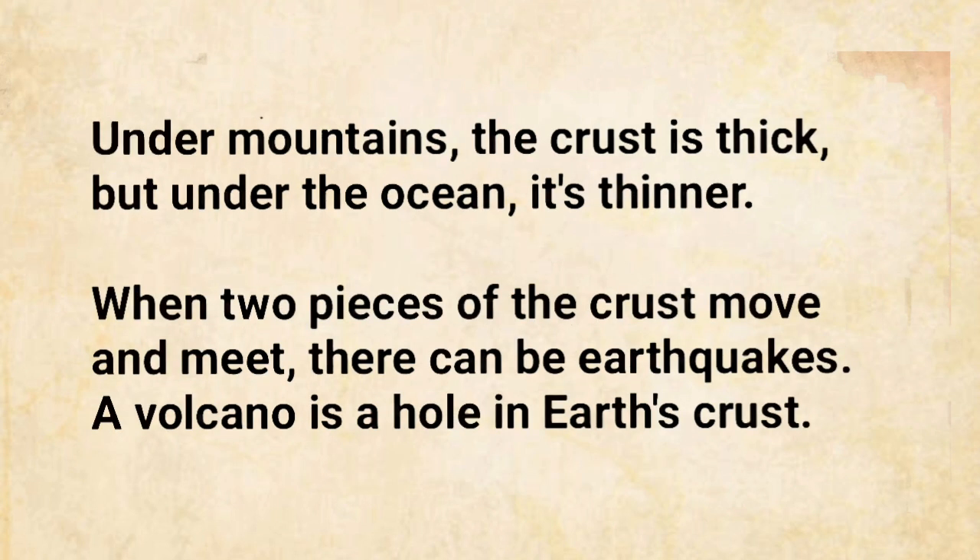Under mountains, the crust is thick, but under the ocean, it's thinner. When two pieces of the crust move and meet, there can be earthquakes.